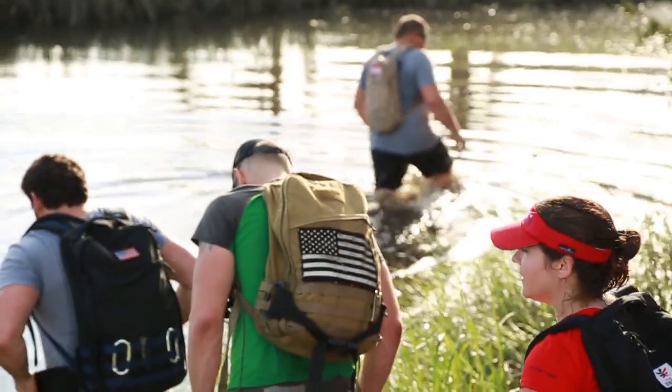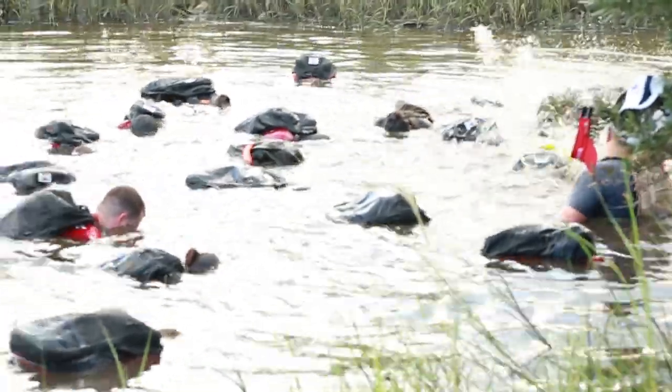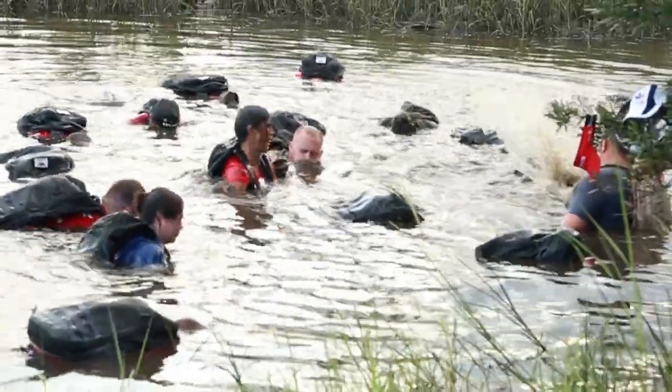Bottom samples. At some point during your GORUCK experience, you're going to do an exercise called the bottom sample. The origin of the bottom sample comes from recon marines and naval special warfare SEALs doing bottom samples during hydrographic surveys.